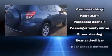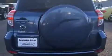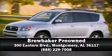A Carfax History Report provides you peace of mind by detailing information related to past owners and service records. Stop by our dealership or give us a call for more information. I'll see you soon.